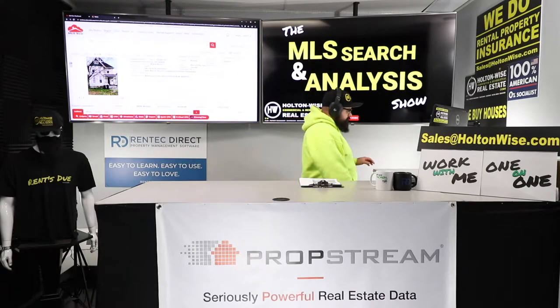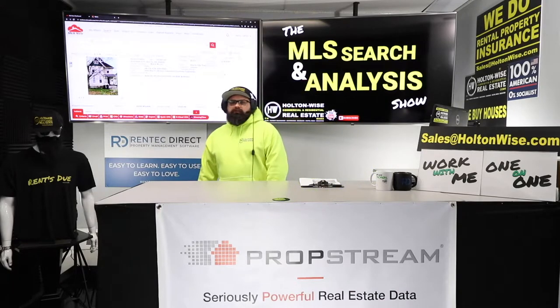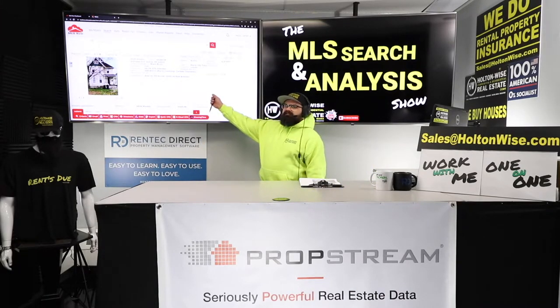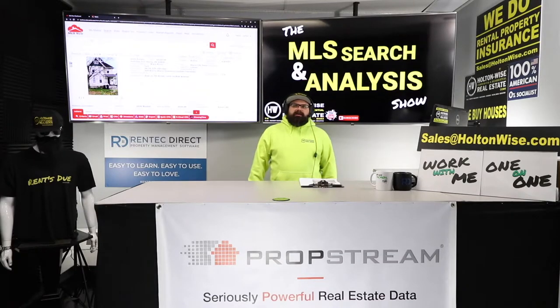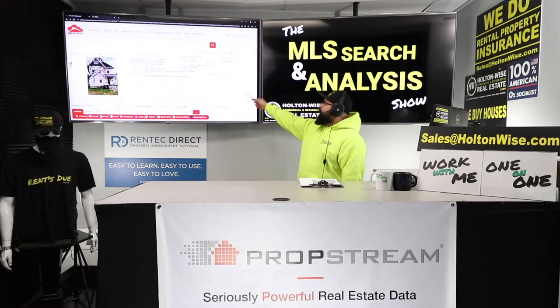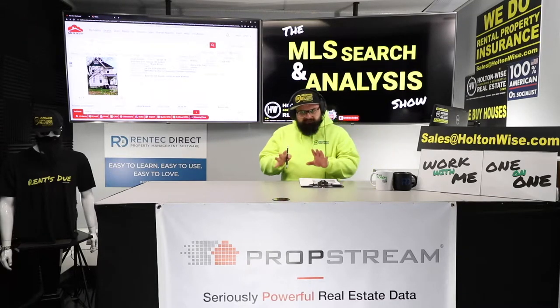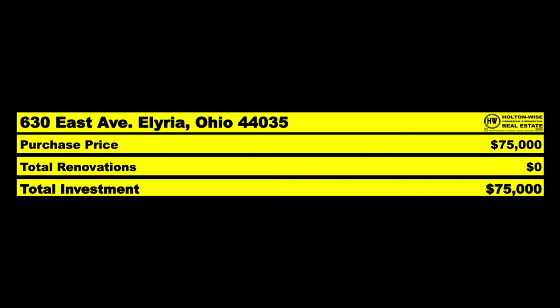Anybody paying attention to the Cleveland market knows that if you're buying duplexes in decent C-ish grade neighborhoods, you're paying about $100,000. This one is already deeply discounted at $78,900, and I think we could go a little bit further and get it for about $75,000. The question is why — why do we have the ability to pick something that should normally be $100,000 and pick it up for $75,000?